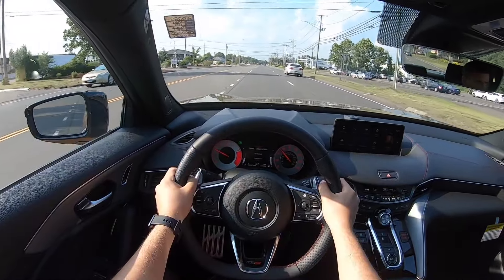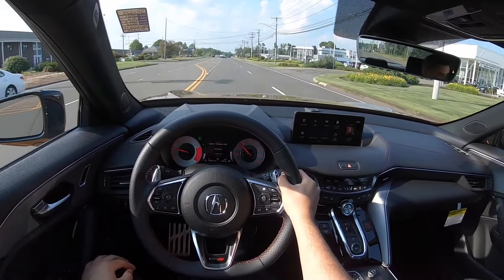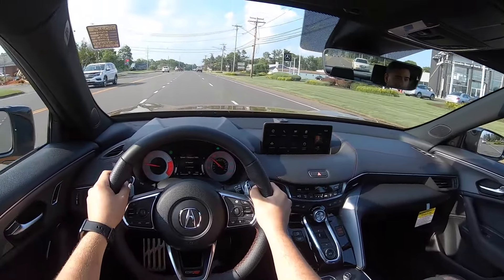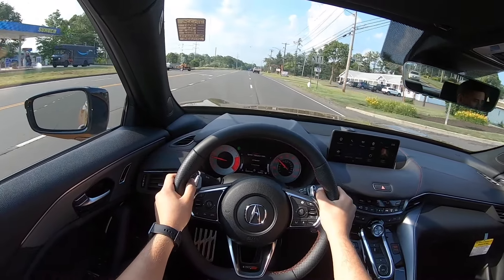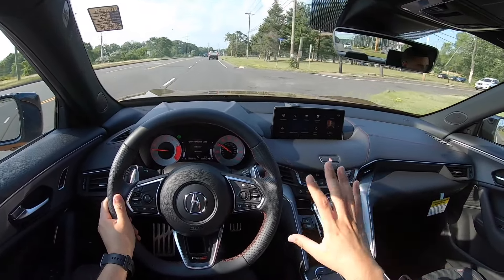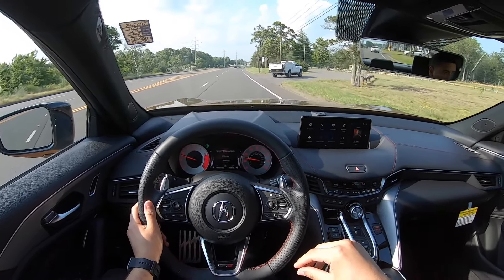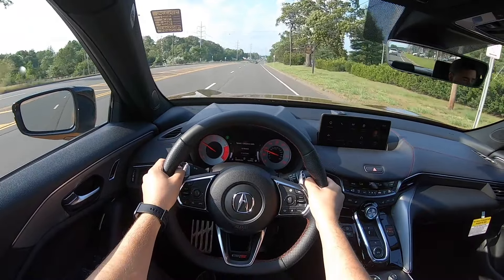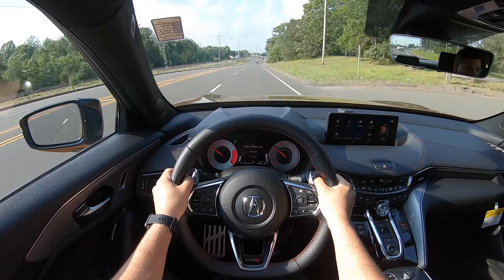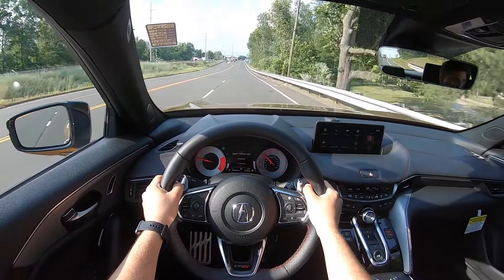All right, so driving this 2021 Acura TLX Type S — drives nice and smooth, very comfortable, and this thing sounds amazing. As I said, beautiful interior, everything looks amazing and the price on this one is $53,825, so almost $54,000. I've noticed the transmission actually shifts very fast in normal mode, and it's not even in sport mode.